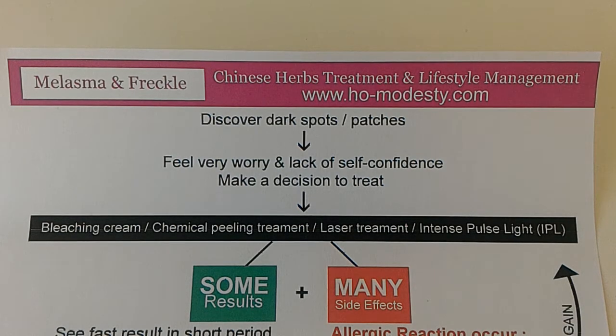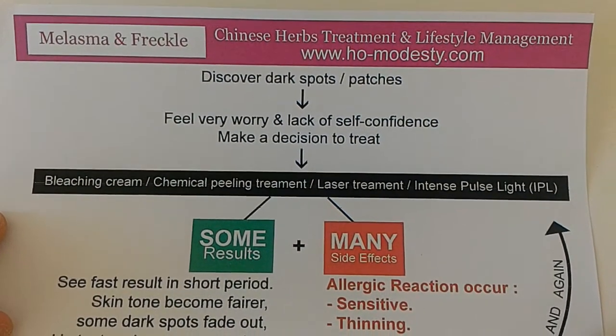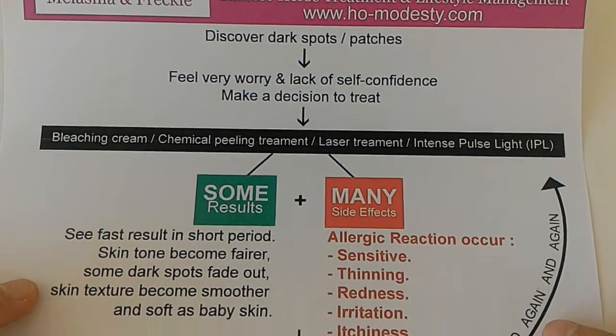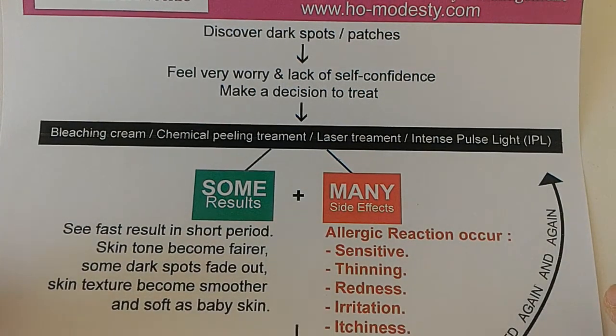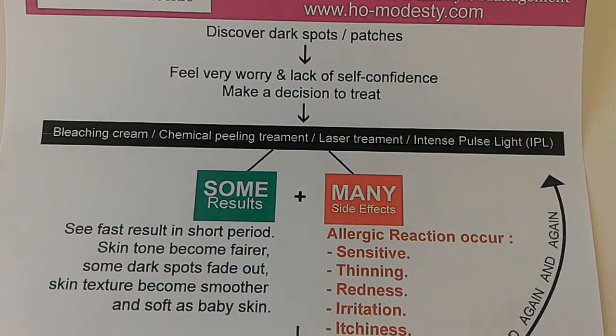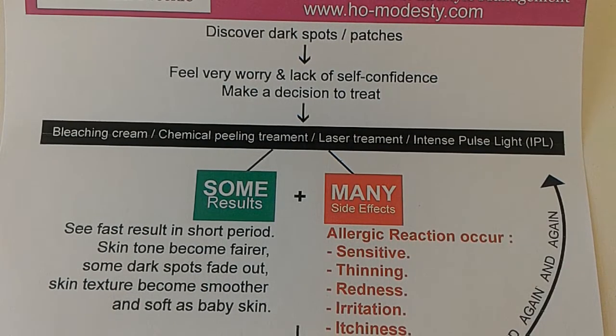Basically, I'm going to give you some ideas. Definitely, each of these treatments will have results — what they call fast results. Most of our clients say the result appears very quickly and in a very short period of time. What you're going to see is the skin tone will become fairer, there are some dark spots that fade out, the skin texture becomes smoother, and you can feel the skin texture is soft like a baby's skin.